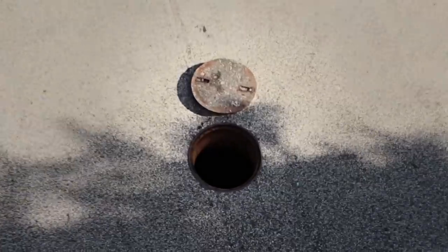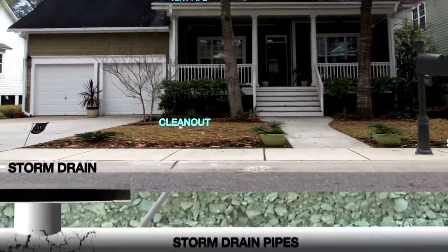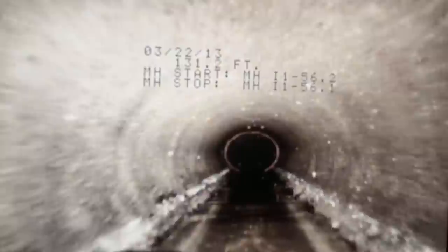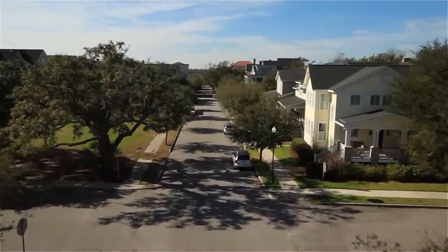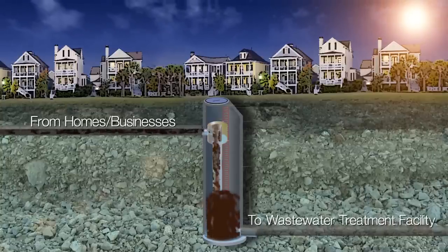The journey starts here. Wastewater travels through your plumbing system until it reaches Charleston Water System's sewer line. Then it flows through the sewer line by gravity to the nearest pump station. Charleston Water System has over 700 miles of sewer lines and 185 pump stations.